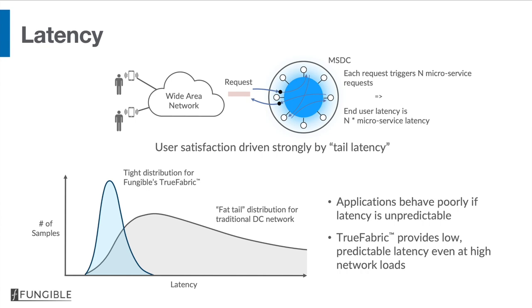Latency is also very important in data centers, particularly regarding how it affects user perception. When you get an end user request into a data center, it typically sparks off a flurry of internal requests to microservices. If your internal east-west network latency has a long tail, the end user perception of latency will be very poor. What Fungible's true fabric is capable of doing is having very deterministic latency, which means you don't see this long tail and you see very predictable latency as far as end users are concerned.